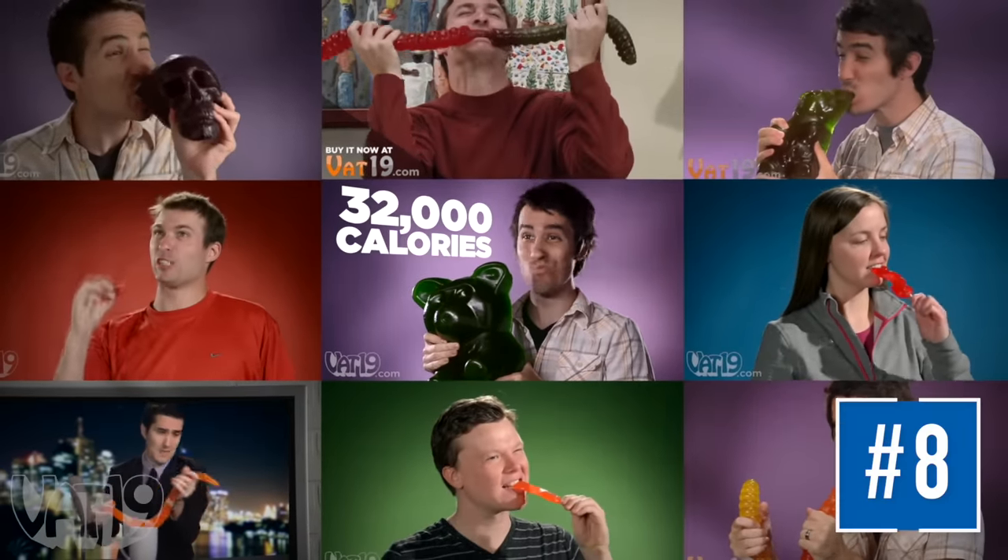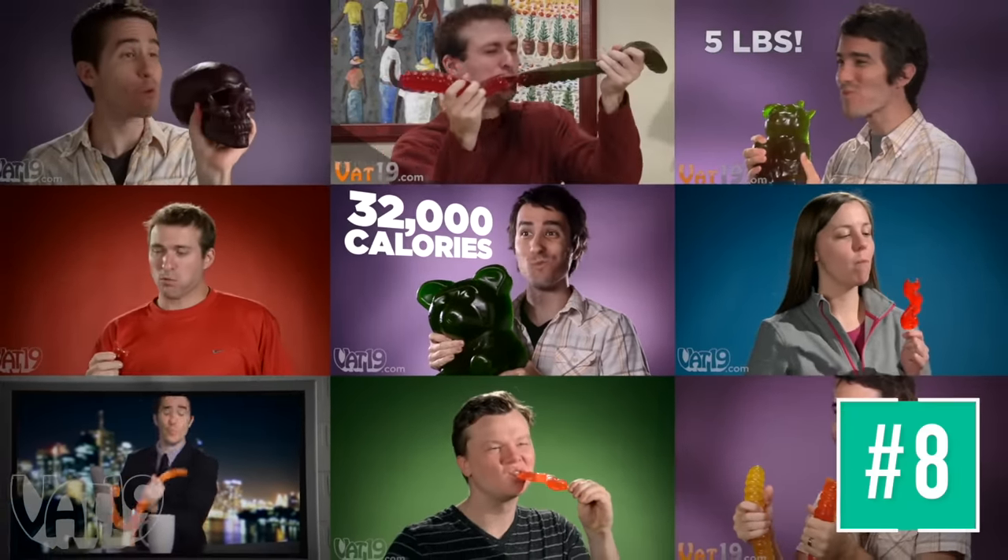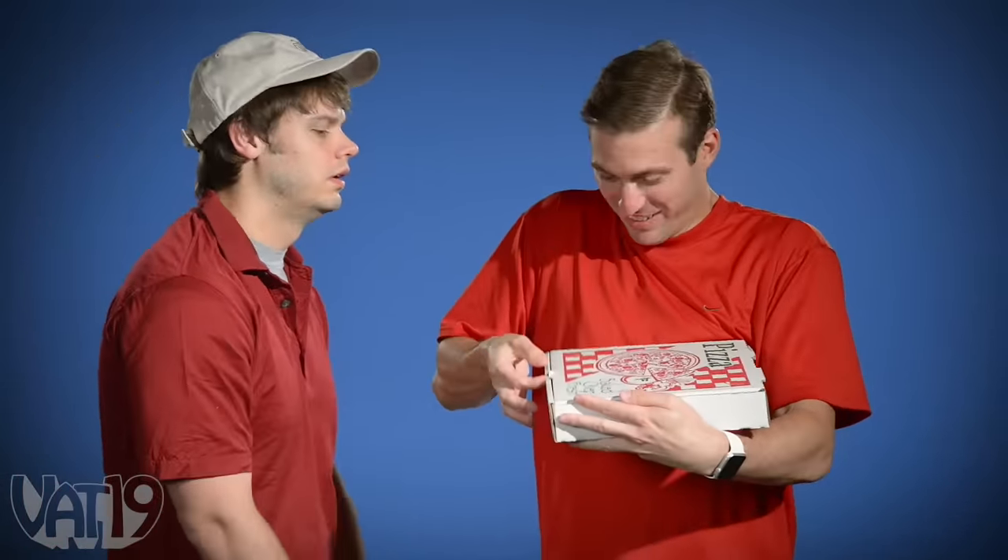It's no secret that we love gummy candy at Vat19. So when we launched the new gummy pizza, we couldn't help but give it the full pizza commercial treatment.